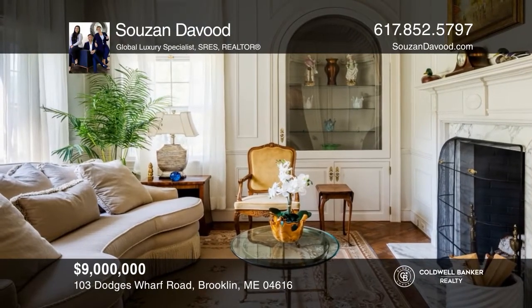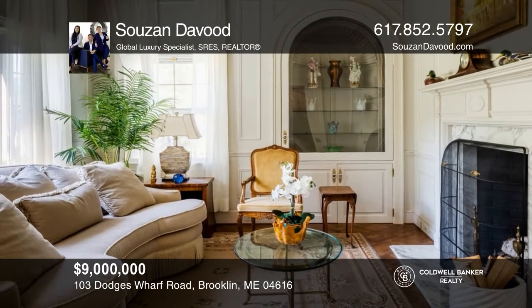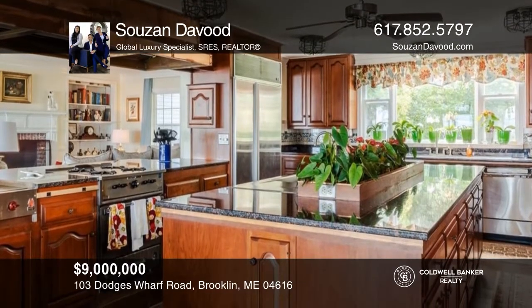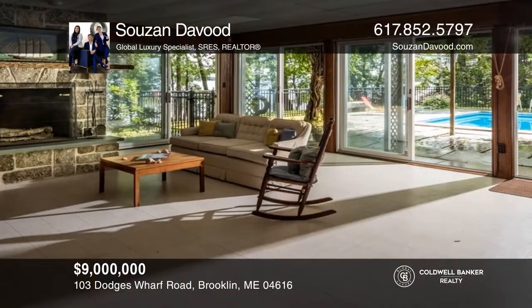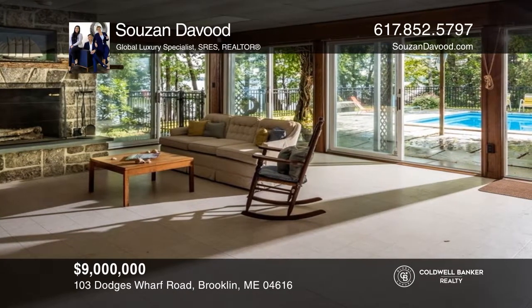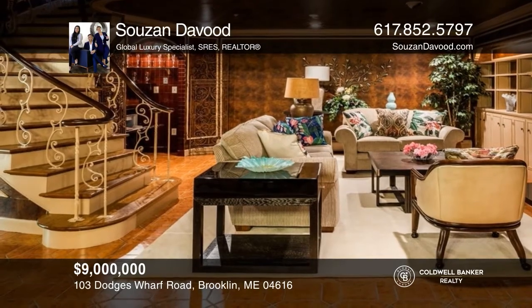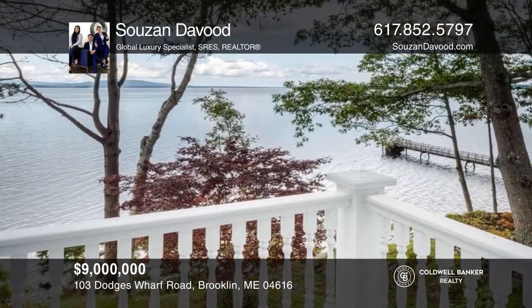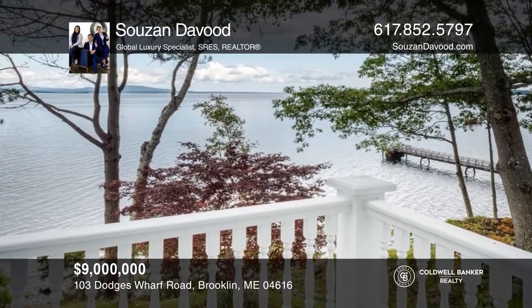Escape to serenity at Bold Water — a unique deep-water oceanfront estate nestled on 38.6 lush acres, featuring a private beach, heated oceanfront pool, the main house with six bedrooms, 10 fireplaces, paneled library, and enormous solarium, plus a pool house with a kitchenette and bathroom, gatehouse, and two guest houses. Take a tour of your dream home today by calling Suzanne Davoud.